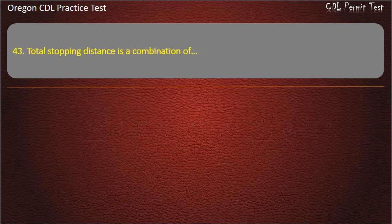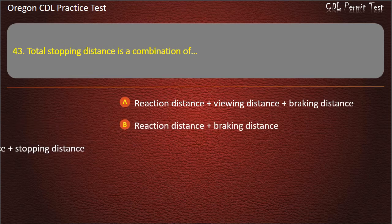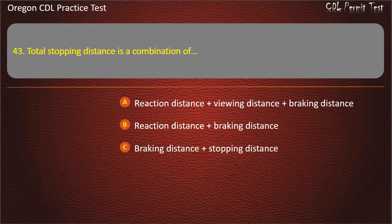Question 43. Total stopping distance is a combination of: reaction distance plus viewing distance plus braking distance, reaction distance plus braking distance, or braking distance plus stopping distance. Answer: Reaction distance plus braking distance.